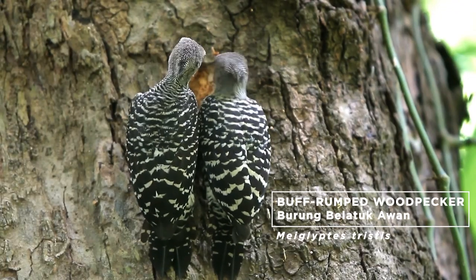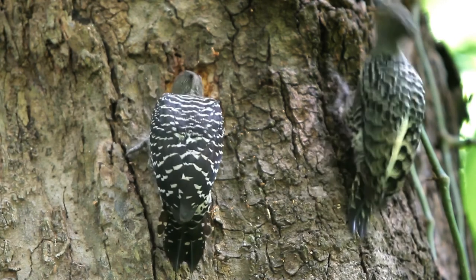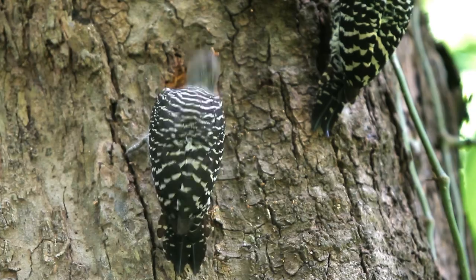Not all trees are suitable though. Woodpeckers can be very, very choosy parents. Some of them have been known to complete their cavities only to abandon them for a variety of reasons, so for a lot of woodpeckers it's in fact a process of trial and error.